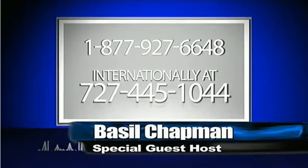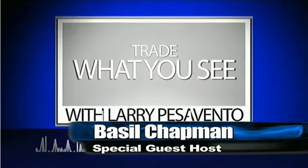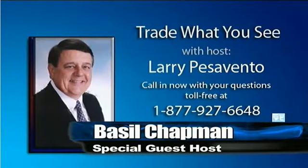Hi everyone. Basil Chapman sitting for Larry Pezzavento. I hope Larry's feeling a lot better and my pleasure to be here. I'm usually Monday through Friday — well, this Friday I won't be here because it's Easter Friday. But Monday through Friday, 11 o'clock till noon, I do the opening — the Tiger Technician's Hour. My daily service is called the Opening Call.